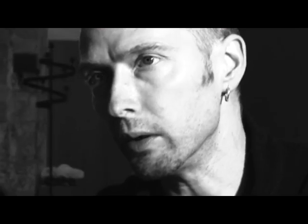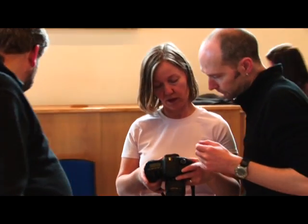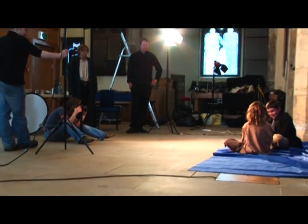I've storyboarded the pages, designed the pages, and I've been involved in taking photography. With this being a photographic novel, the photographs have to be much more authentic, hence the extent to which we've done it.